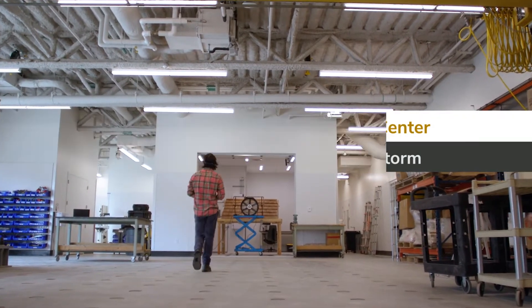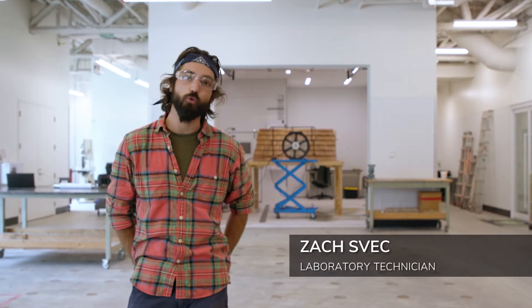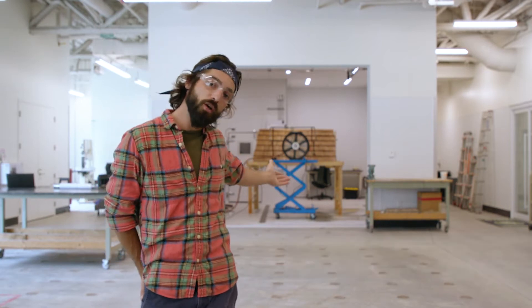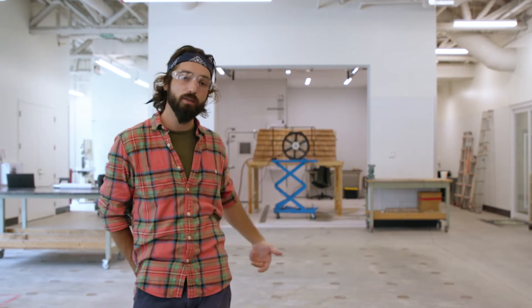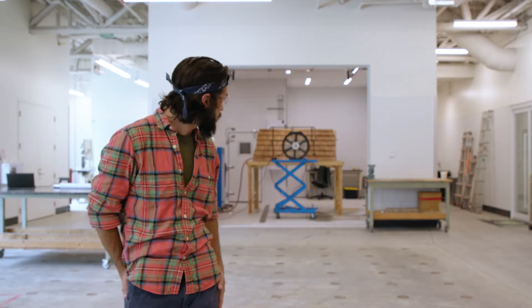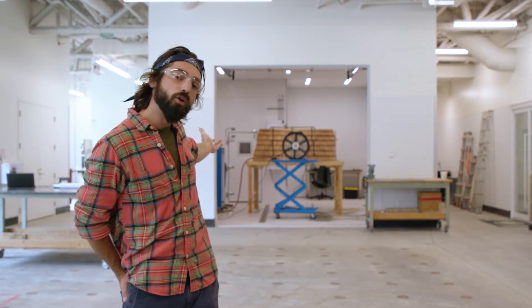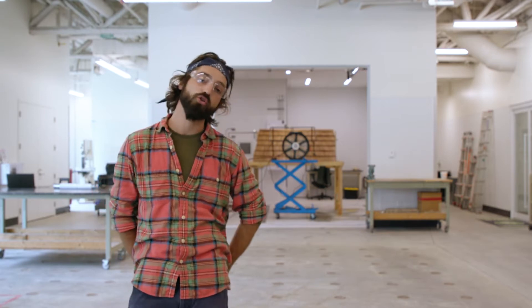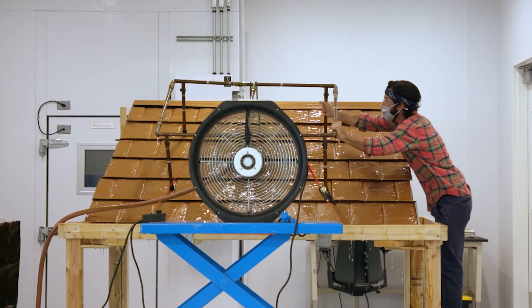Behind me is our water testing room. It gives us the ability to create a storm inside. We have long recirculation drains so we can recycle the same water and be a little more eco-friendly. In the back corner is a walk-in oven that is also humidity controlled, so we can make it into a bit of an environmental chamber.